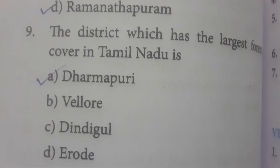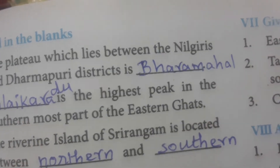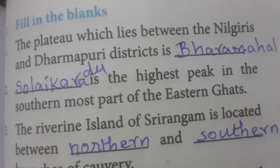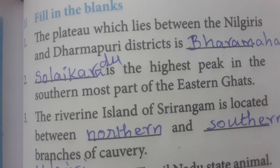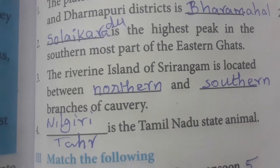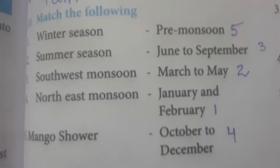Dharmapuri has the largest forest cover in Tamil Nadu compared to other districts. The plateau which lies between the Nilgiris and Dharmapuri district is Baramahal. Solaikaradu is the highest peak in the southern most part of the Eastern Ghats. The riverine island of Srirangam is located between the northern and southern branches of the Kaveri. The Nilgiri Tahr is the Tamil Nadu state animal.